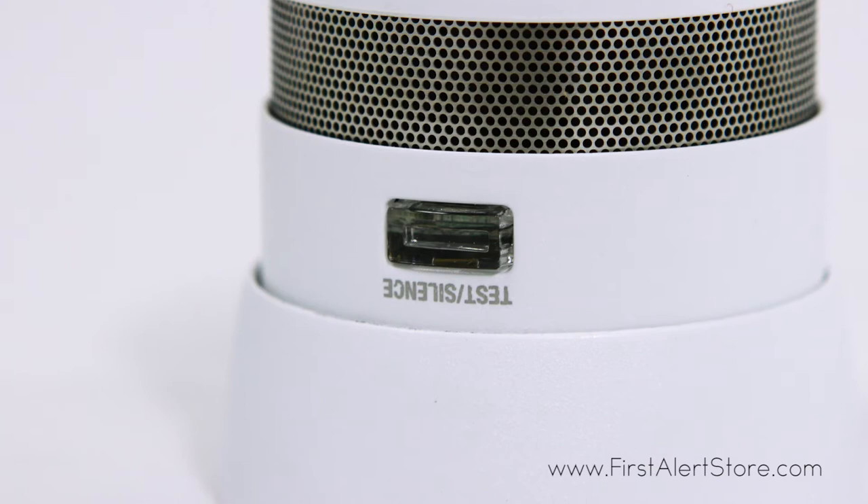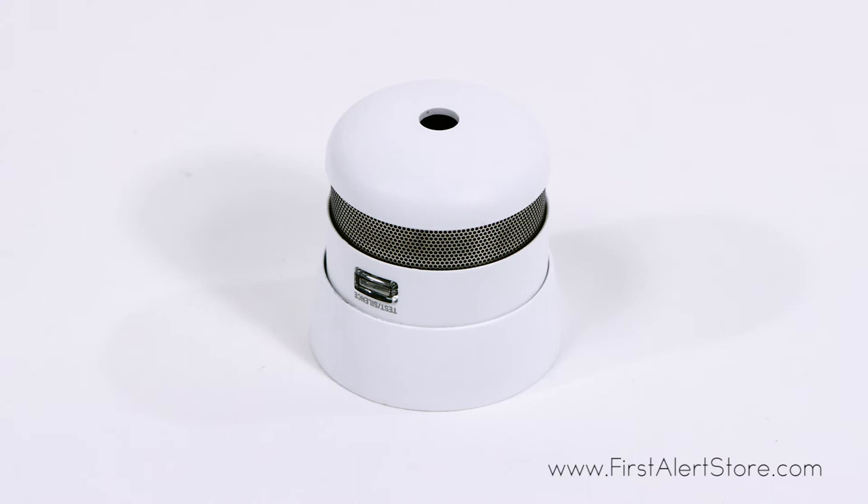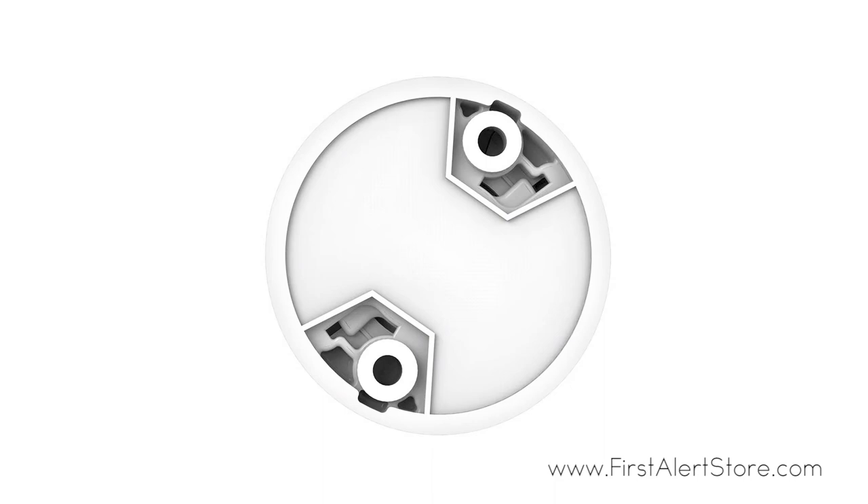With a single silence test button on the front of the alarm, you can easily perform weekly tests to assure your alarm is functioning properly. When an alarm is triggered, a loud 85 decibel T3 pattern chirp will alert you. Installation is quick and simple with no additional wiring required.